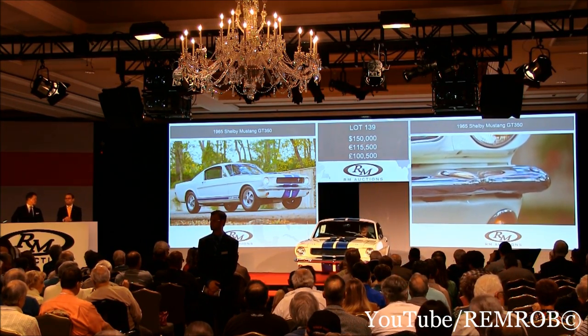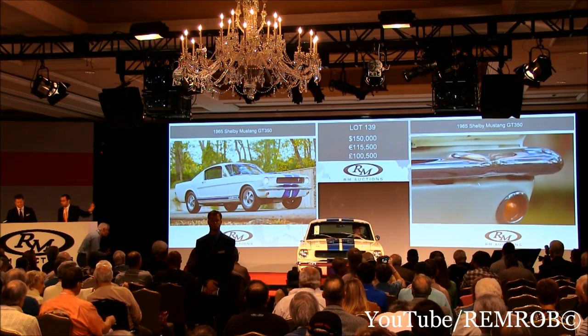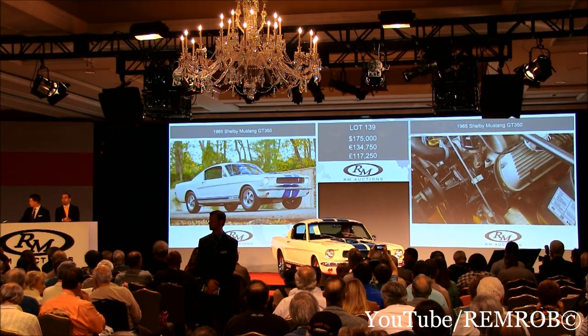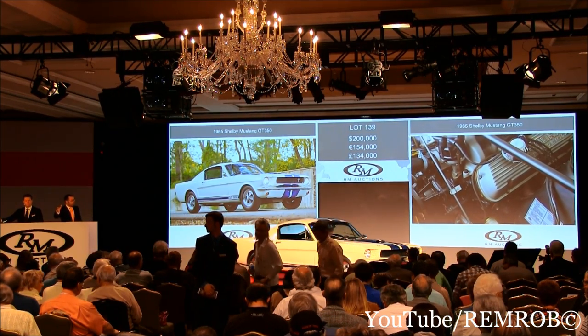There she comes. $150,000. Do I have $175,000? $175,000 — thank you. $175,000. Would you bid me $200,000 now? I've got $175,000 — would you bid me $200,000? Thank you. I've taken $200,000 here, Gord.